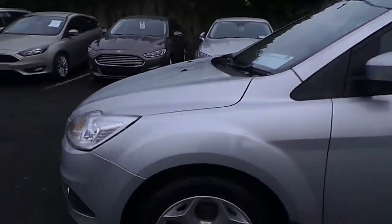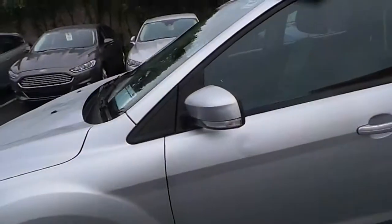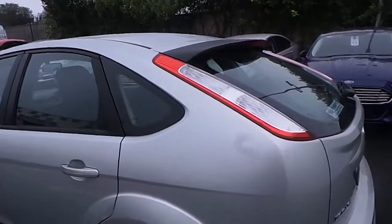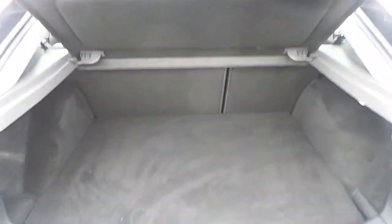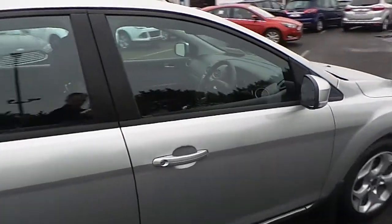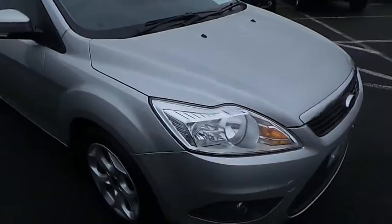If you have a look around the car, we have our 16-inch alloy wheels. We have our very spacious build with our 60-40 split-fold rear seats. This car also comes with front fog lights.